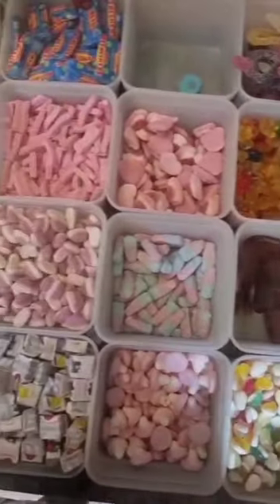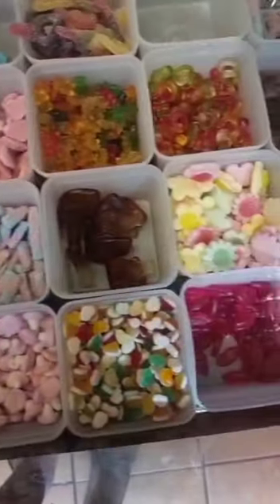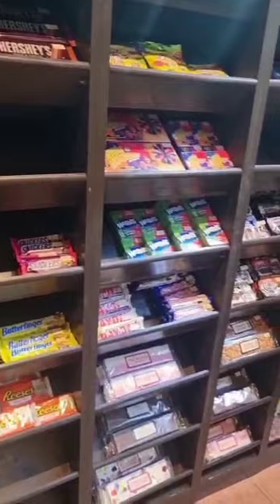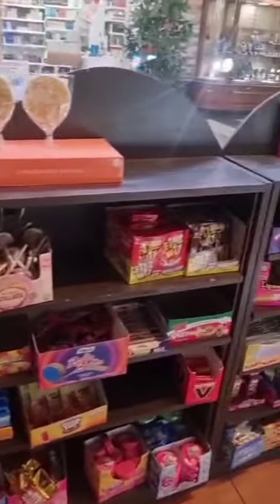There are some lovely sweets here in Touchwood at this shop. I used to come here when I used to work in Touchwood, so I can definitely say you'll find all kinds of sweets in the shop.